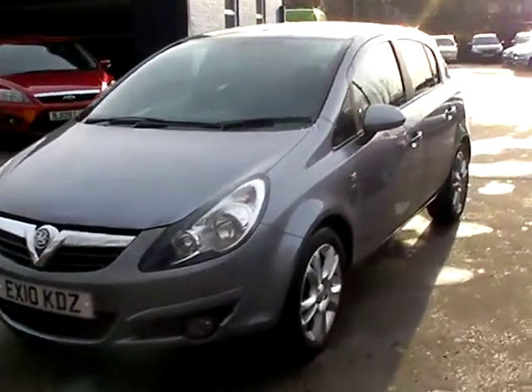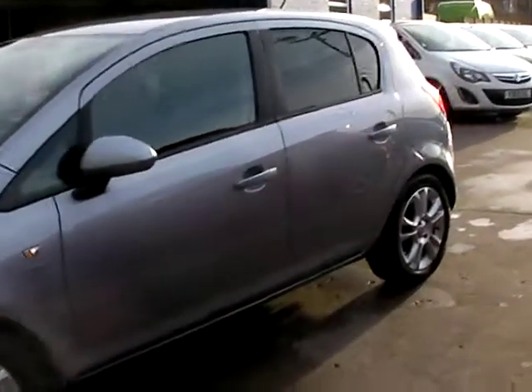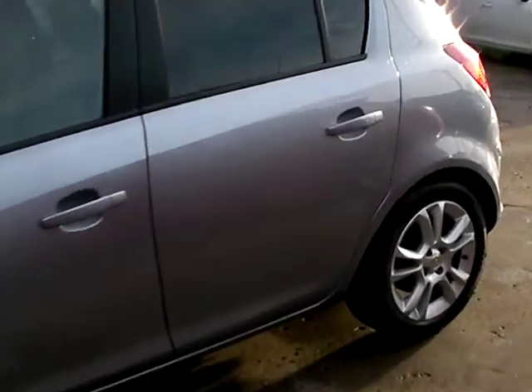Welcome to Cantilever Car Centre. Here today we have a Vauxhall Corsa SXI registered in 2010. This car is in a metallic silver and has a 1200 petrol engine.